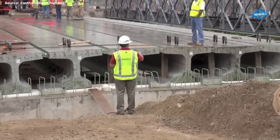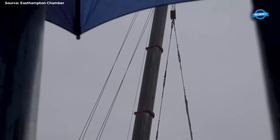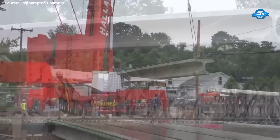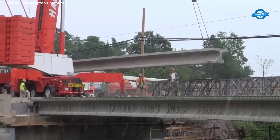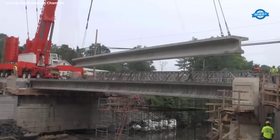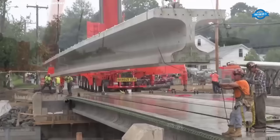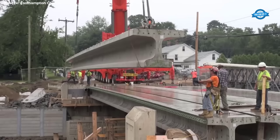Despite the occasional challenge posed by inclement weather, progress remained steady, a testament to the resilience and determination of the construction team. With each beam securely in place, the bridge began to take shape. What was once a series of individual components now coalesced into a unified structure, spanning the river with strength and purpose.